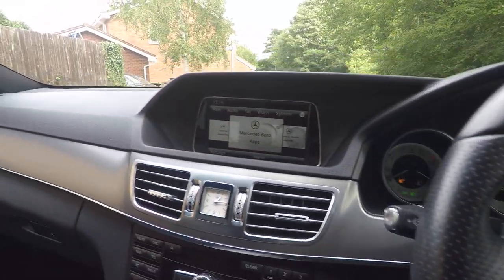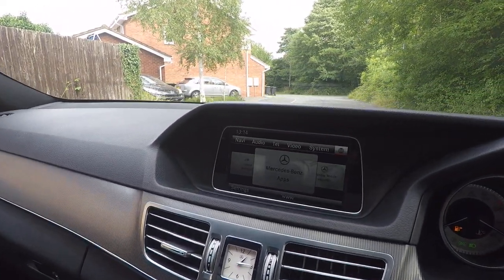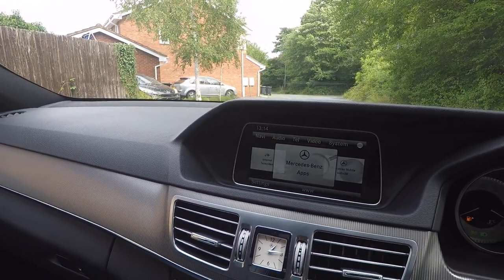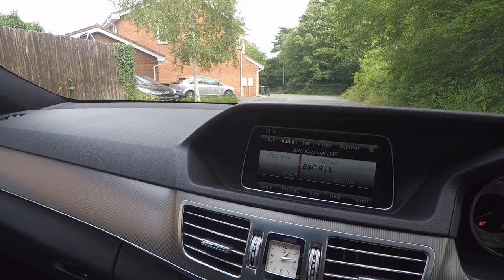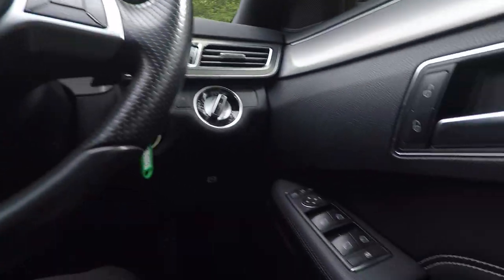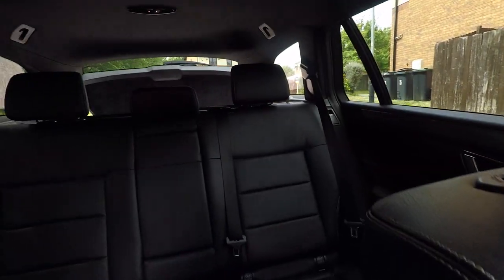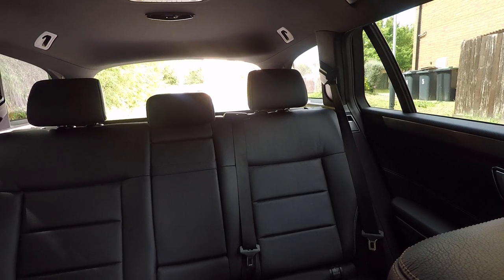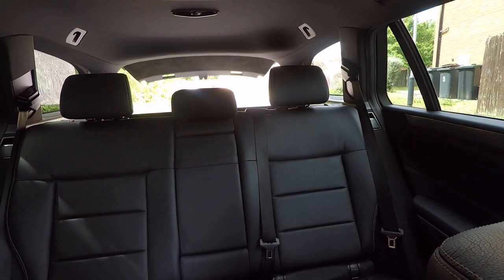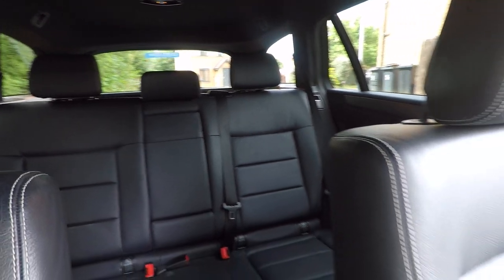We've got the online sat-nav, so if you connect your phone to it, the data will allow you to get online. You've also got your electric tailgate switch, which allows you to open the boot from inside. So if you're dropping the kids off at school, they can get their things, run off, and you can close the tailgate remotely without having to leave your driving position.